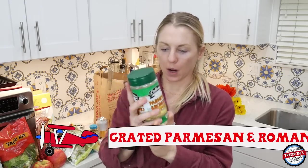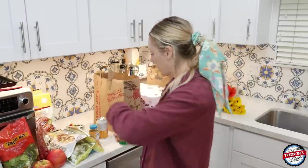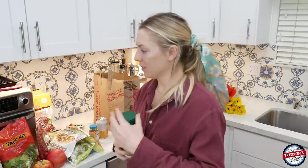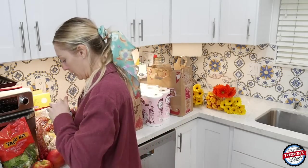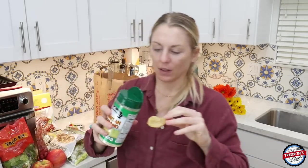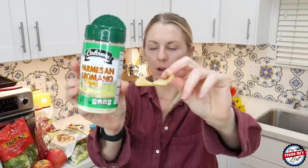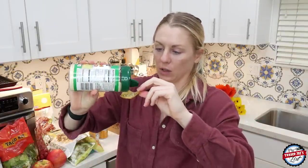This is brand new — grated Parmesan Romano. Most supermarkets have it, but Trader Joe's just got it, so it's a pretty big deal. I'm just gonna put some on a chip for a taste test. This is gonna make a mess — we've already got a couple jumpers. Okay, so we put it on the chip — this isn't really what it goes on, but I also just want an excuse to eat another chip.